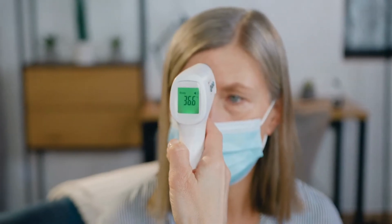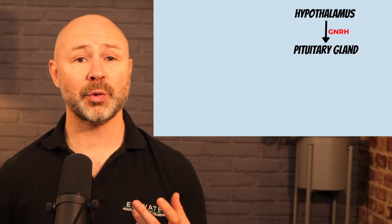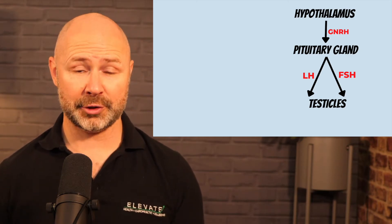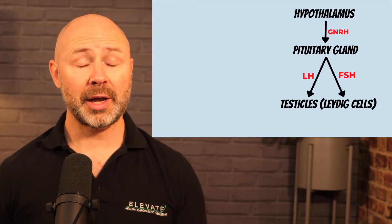Let's have a look at the basic physiology pathways to see how testosterone is created in the male body. Within the brain, we've got the hypothalamus and the pituitary gland. The hypothalamus regulates our body's temperature and also stimulates the production of different hormones. With regards to testosterone production, the hypothalamus releases gonadotrophin-releasing hormone, or GNRH, and that triggers the pituitary gland to release two hormones: follicular stimulating hormone, or FSH, and luteinizing hormone, LH. These two substances travel down to the testicles where specific cells called Leydig cells are stimulated by luteinizing hormone to produce testosterone.